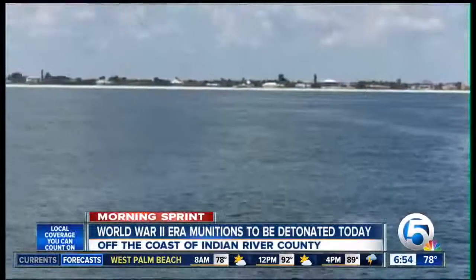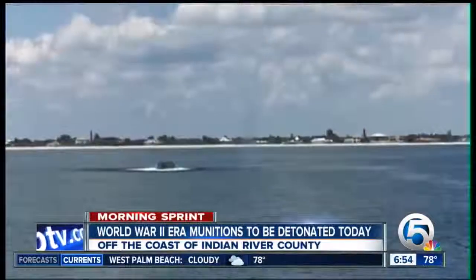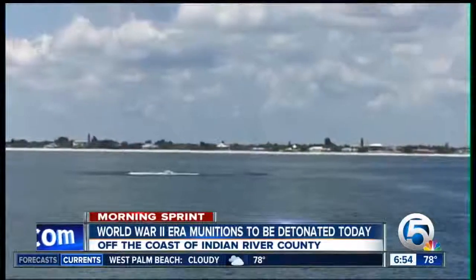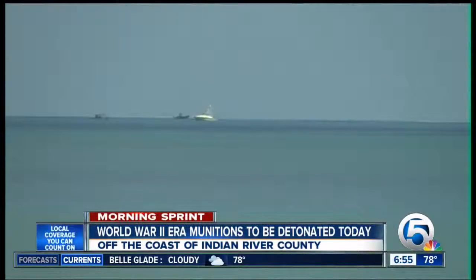Crews will be disposing of World War II-era munitions today off the coast of Indian River County. They set a few of them off yesterday. The 500-pound rockets and warheads were moved out a lot to sea to be detonated. Beaches in the area will remain open.